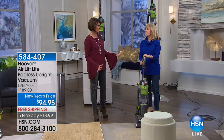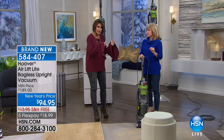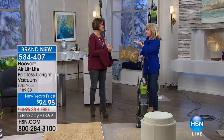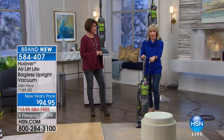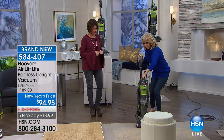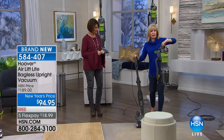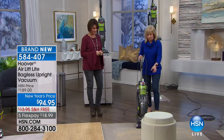Nobody else in the marketplace has this price. This value is exclusive to us. The next price we were talking about is $189 for this exact vacuum — HSN, hands down, the best price. And again, it's our Air Lift. It lifts off the base so it's portable. You can take it up and down the stairs, use all your tools, and then it snaps back on and converts back into a vacuum.